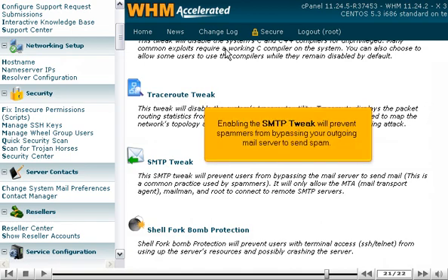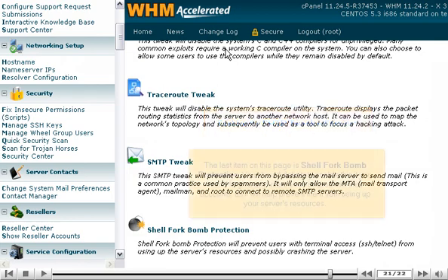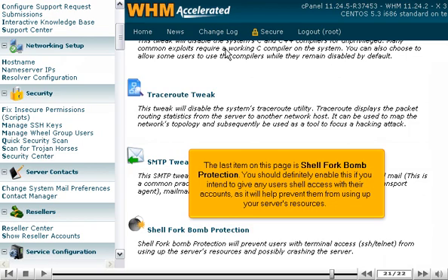Enabling the SMTP tweak will prevent spammers from bypassing your outgoing mail server to send spam. The last item on this page is Shell Fork Bomb Protection. You should definitely enable this if you intend to give any users shell access with their accounts, as it will help prevent them from using up your server's resources.